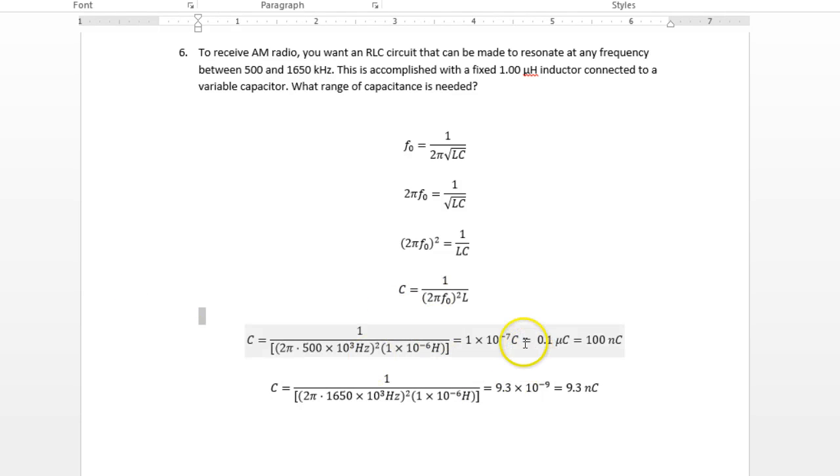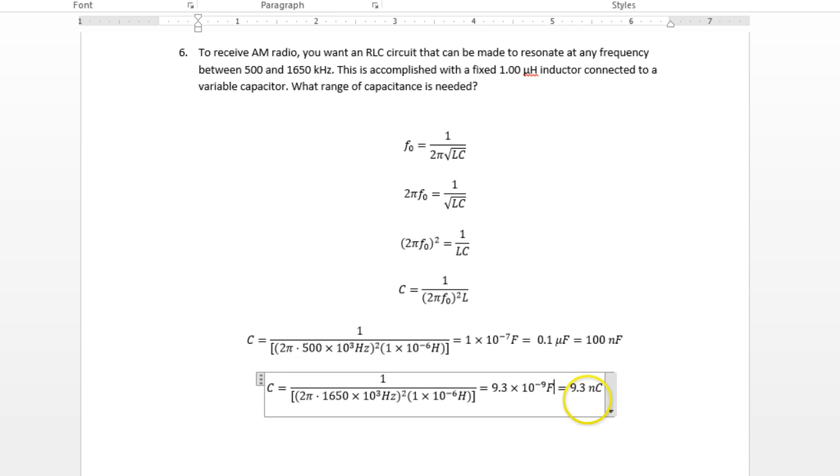Okay, another silly mistake on my Solution 2, Exam 3. Capacitances, of course, are in farads — not coulombs, that's the unit for charge. I don't know why I had that senior moment there, but I did.